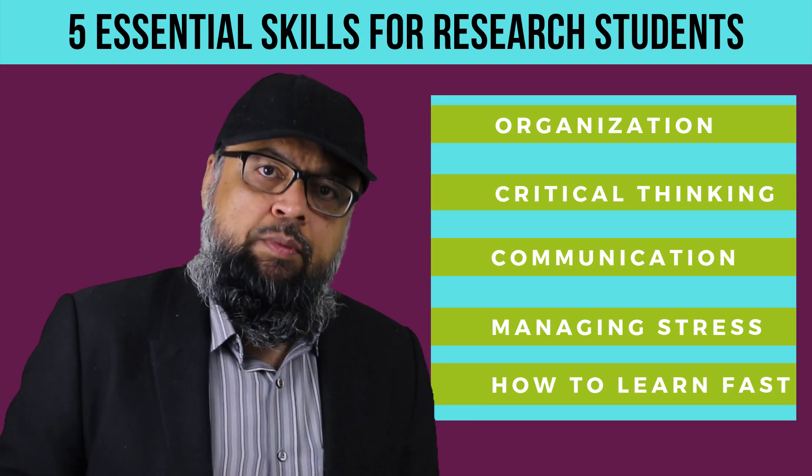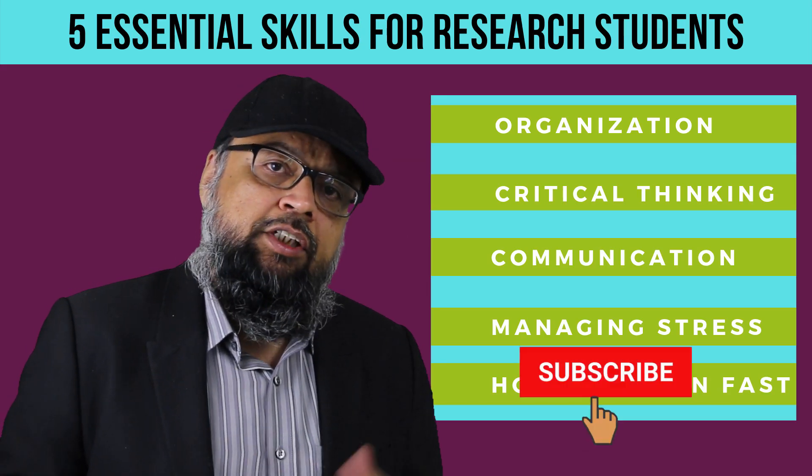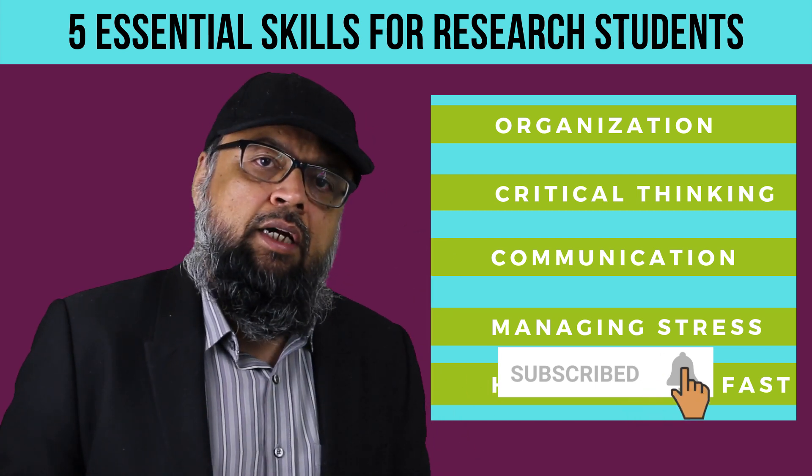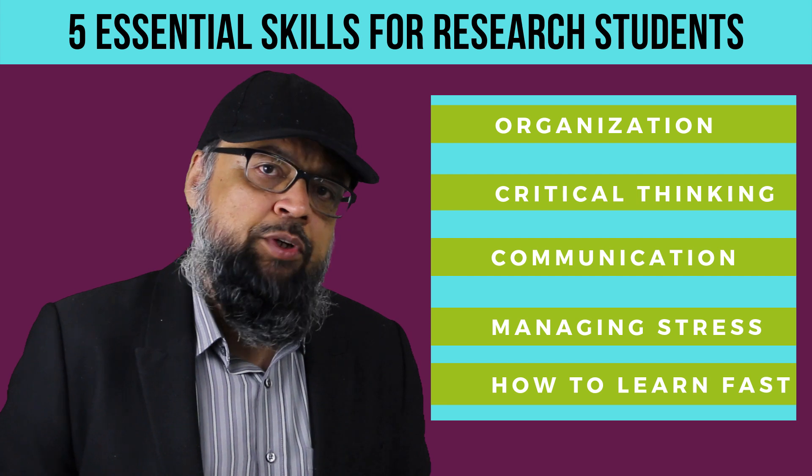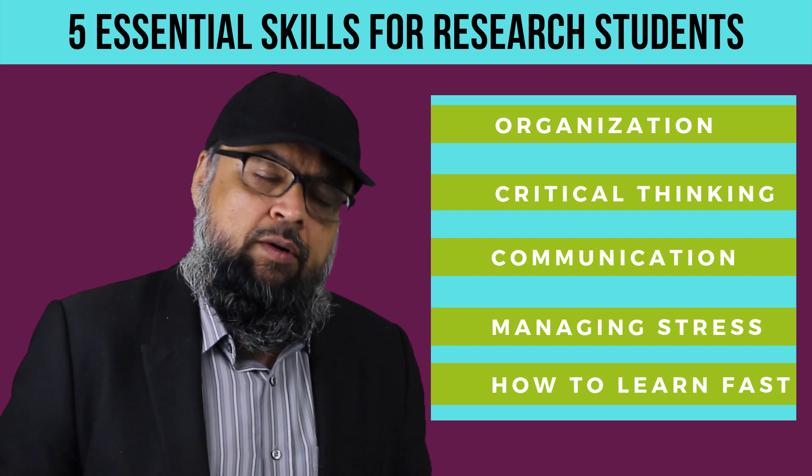Hello and welcome to my channel. My name is Tahir, and if this is your first time, please hit the subscribe button and also the notification bell to get notified whenever I post a new video on this channel every Tuesday and Friday.